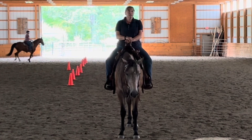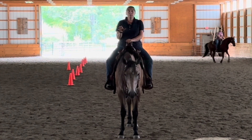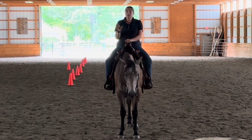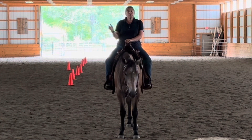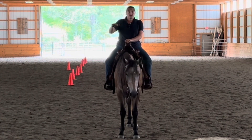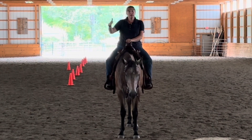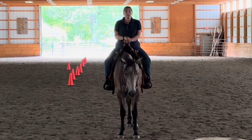This clinic is going to be limited to only six riders so that we have a very personal clinic where we can do some individual things. If you need confidence in the arena, we have the round pen, we've got this arena, and we also have a big field that we can ride in, depending on how far you want to go with your cantering.